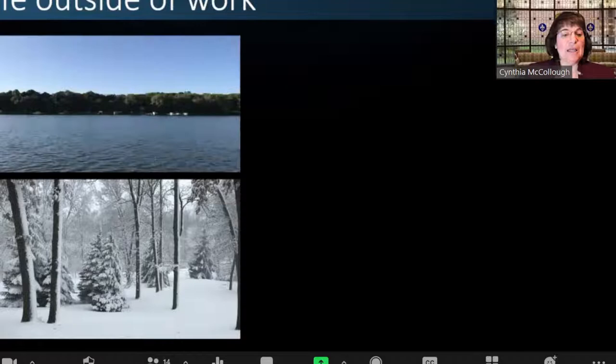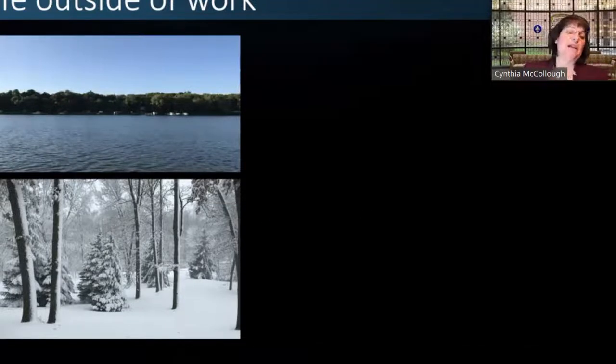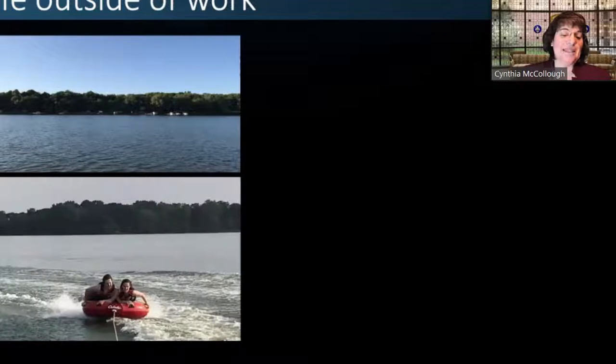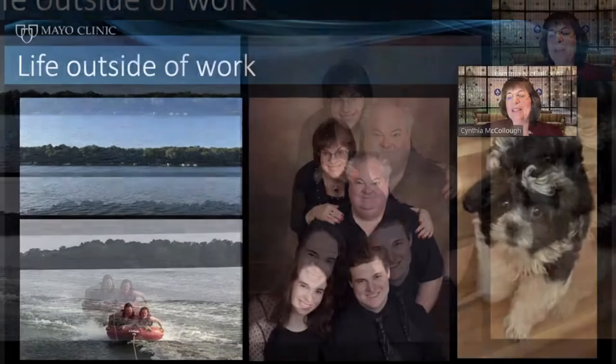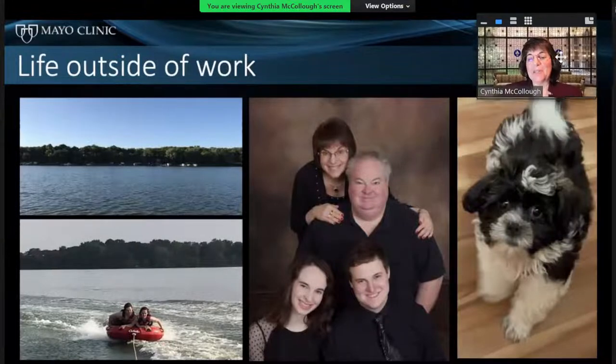We live out in the country and have a little cabin on the lake because we love water sports. Lake Michigan is very special to me. Here's a photo of my family: my husband Kevin graduated with me in 1985, my daughter Shannon is 24, my son Ryan is 27, and this is the newest member of our family — Newton, our dog, nine months old.